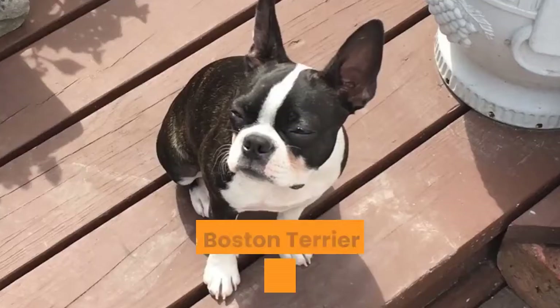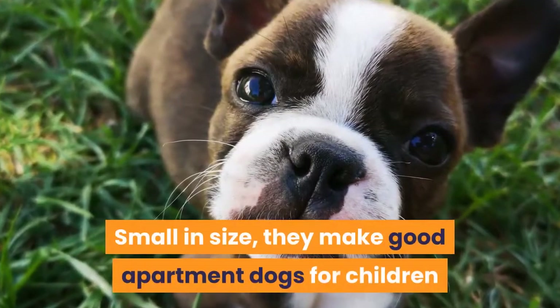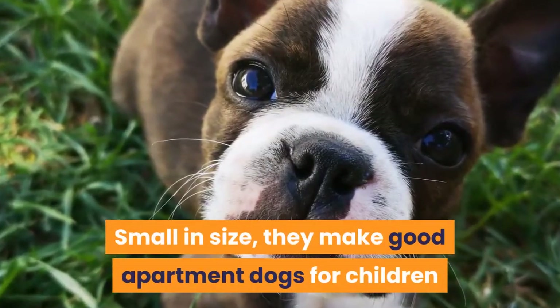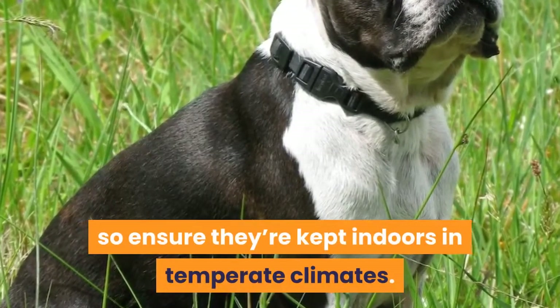14. Boston Terrier. The Boston Terrier is a spunky breed of dog that is gentle and affectionate. Small in size, they make good apartment dogs for children and the elderly. They have a tendency to overheat, so ensure they're kept indoors in temperate climates.